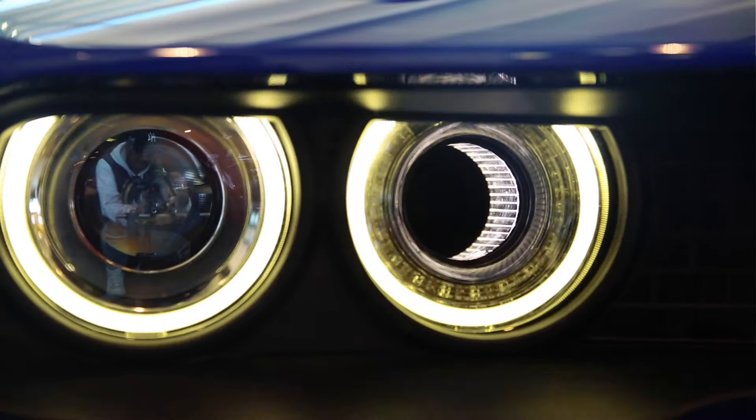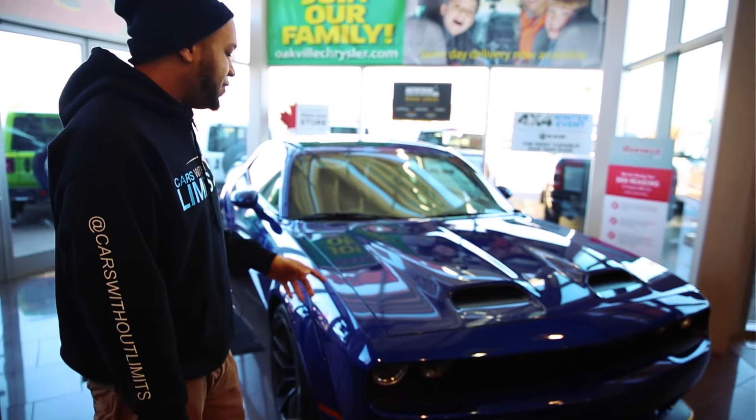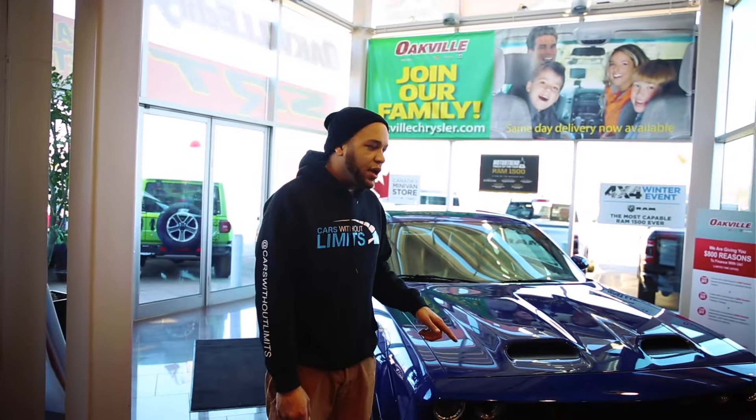I was really sad when they said the Viper is done and they put the Challenger and Charger as the main bad boys for the Dodge brand. Maybe the Viper will come back, but for now we're going to enjoy this bad boy. These cars will be going up in value — I don't think they're going to drop anytime soon.